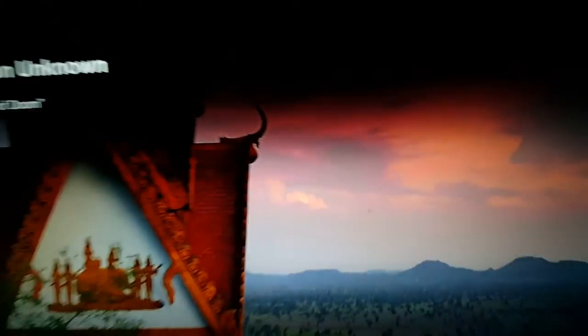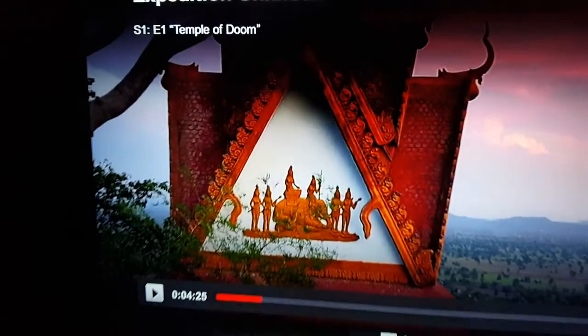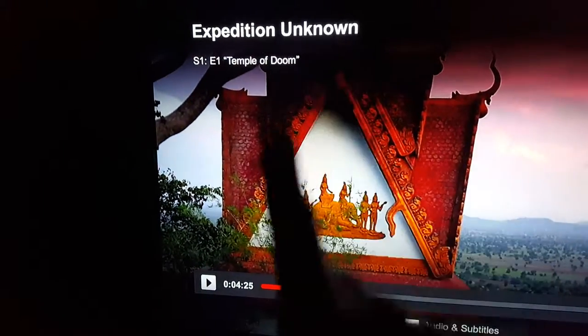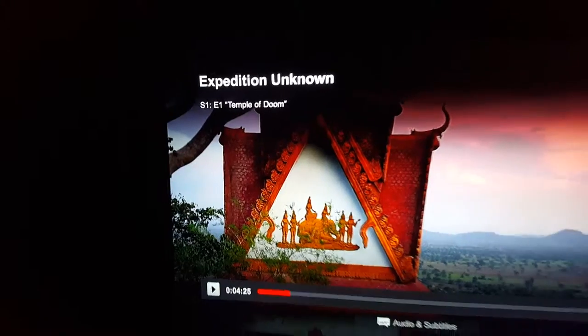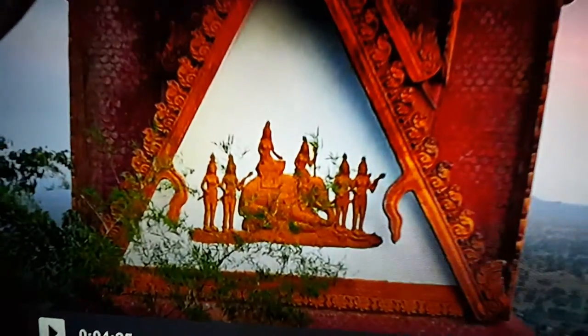He's in Bangladesh right now, and this is a temple. Look at this — it looks to me like a UFO right there, and the ancient people that built this, and a pyramid.